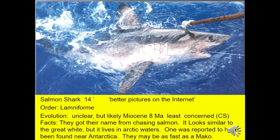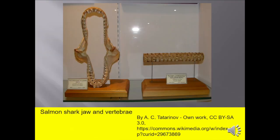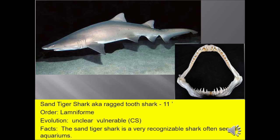Salmon shark, 14 feet long, gets its name from chasing salmon. They look similar to a great white but live in arctic waters and may be as fast as a mako. Sand tiger shark, also known as the ragged tooth shark, up to 11 feet — a very recognizable shark often seen in aquariums. If you ever visit the Golden Nugget Hotel on Fremont Street in Las Vegas, they have a swimming pool with a shark tank, and you can see them there — it's worth your time.